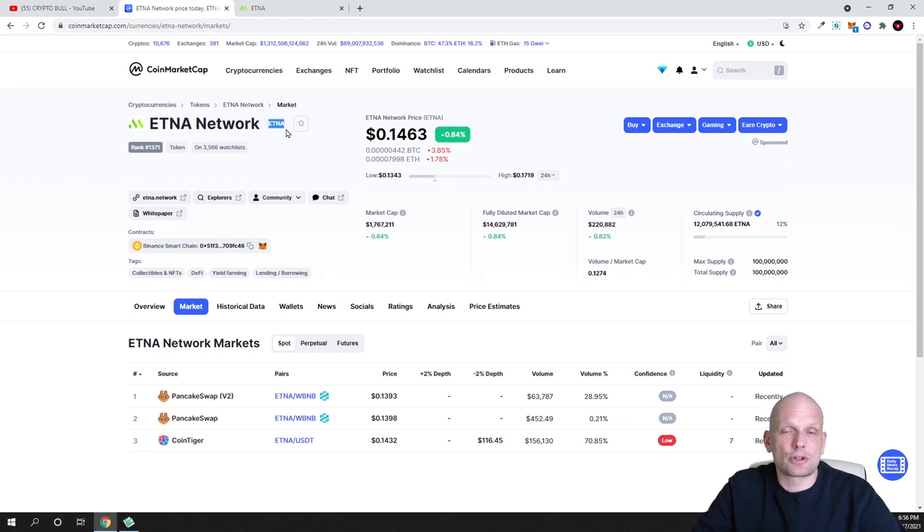So this is Etna Network — the ticker for this cryptocurrency is ETNA, and currently it costs only 14 cents. I am a believer in this project, and the reason I'm creating a second video is because when I first reviewed it the price was a little higher, but Bitcoin had a dump and I decided to invest about $500 more into this project because I see potential here. The circulating supply is only 12 million and the maximum supply that will ever exist is only 100 million.